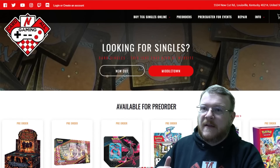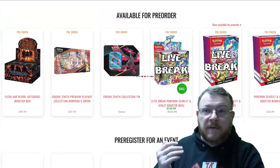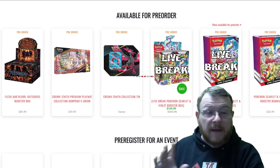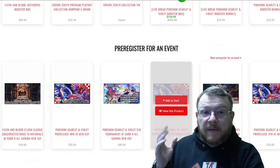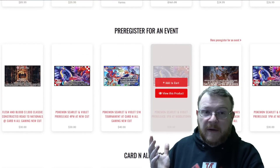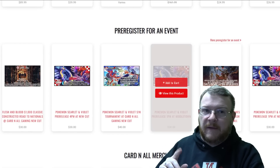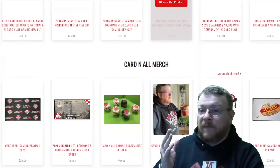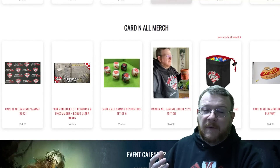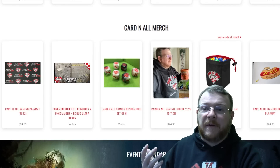If you go to cardinalgaming.com, you can click on the link set at the top. If you're looking for card singles, scroll further down to see sealed product — not just for Pokemon, but for Flesh and Blood, Magic, Yu-Gi-Oh! All those things are right there, including live breaks. A little further down, we have big major events including a 1K coming up for Pokemon on April the 15th, as soon as Scarlet and Violet is legal. Further down, there's Cardinal merch: hoodies, play mats, and if you love the Race Against Rotation series, you can buy bulk lots right off our website, cardinalgaming.com.